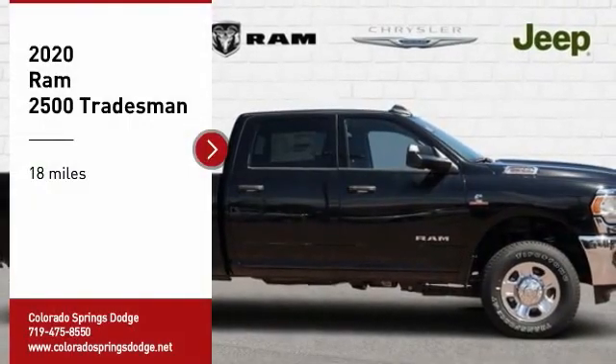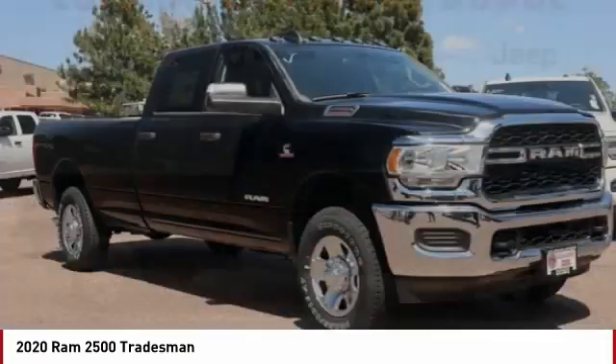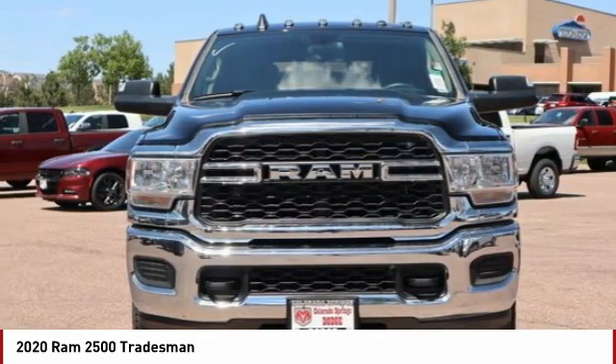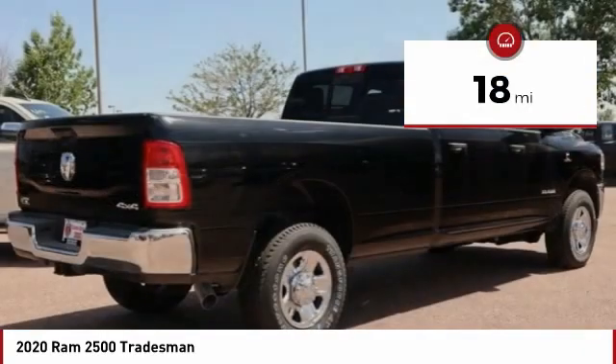Make a great choice today with the 2020 Ram 2500. Ram 2500 is the 2010 Truck of the Year winner. It is the hardest working truck in the tow business. This vehicle has less than 100 miles. Here are some of this vehicle's great options.